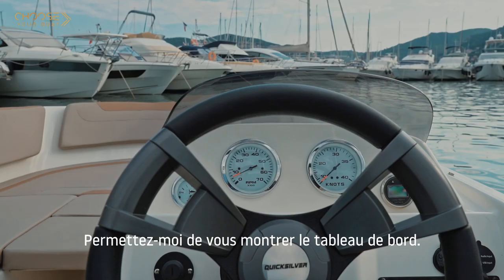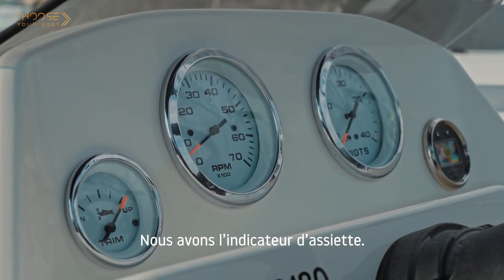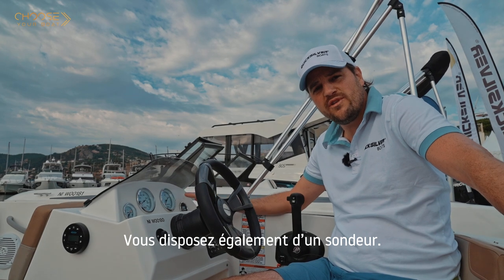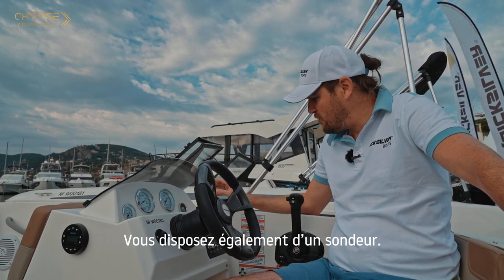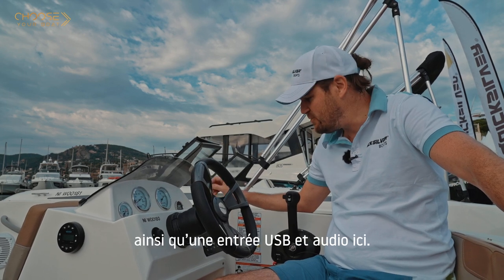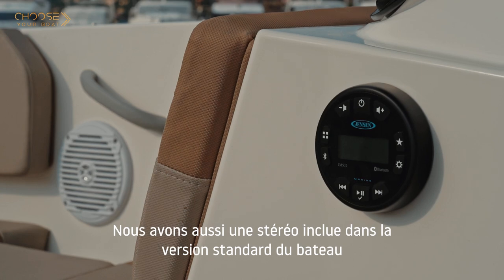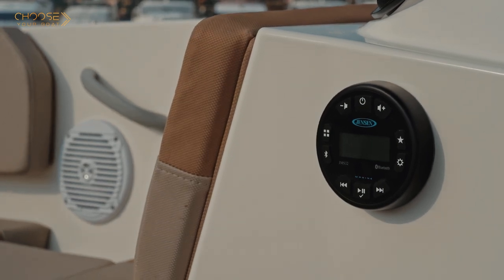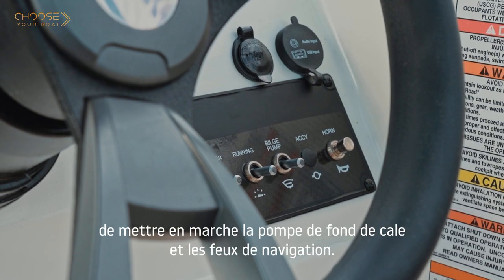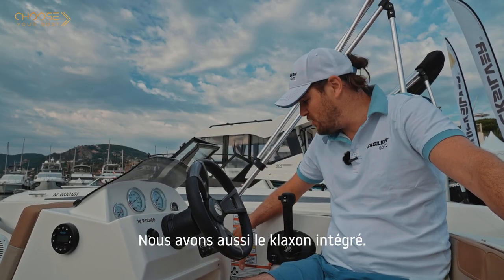Let me show you the dashboard — you've got different gauges here: the trim indicator, the tachometer, the speedometer, and a digital depth indicator. We have the 12-volt plug as well as USB and audio input. We also have a stereo that comes standard with this boat, and controls that allow you to turn on the bilge pump and the navigation light. There's also an integrated horn.